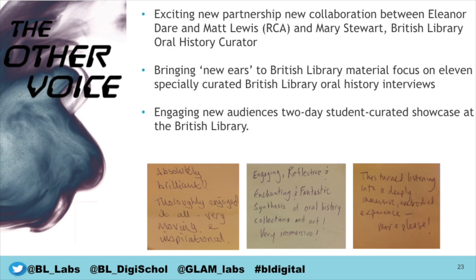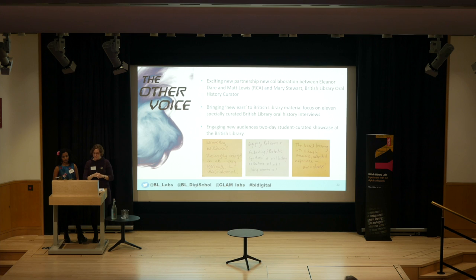I'm going to talk on behalf of Eleanor Dare and Matt Lewis, who are both unable to come today, but do also say hello and thank you very much for this award. I'll give a brief overview of the elective and how we worked together, and then I'll pass over to Kartika. The purpose of this elective — the first time we've run it here at the library in partnership with the Royal College of Art — was to get some new ears to British Library oral history material and new creative insights into the very long life story interviews that we hold.